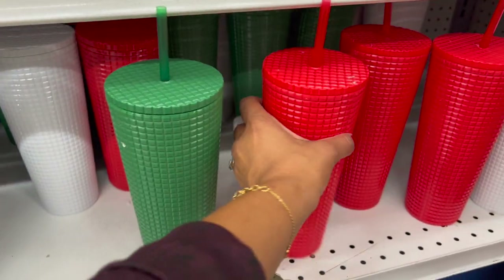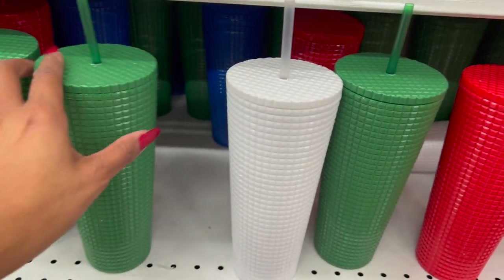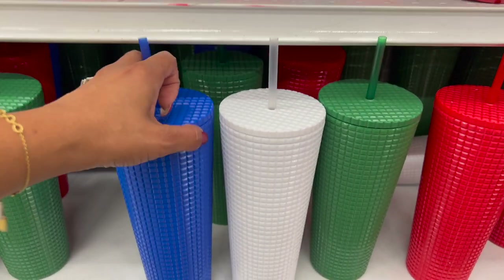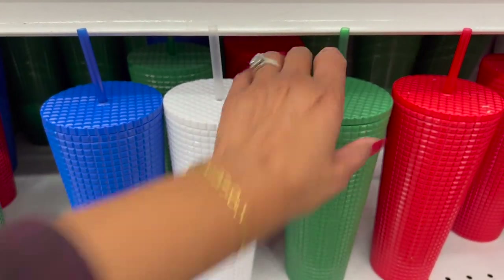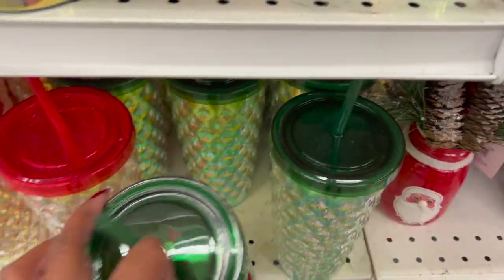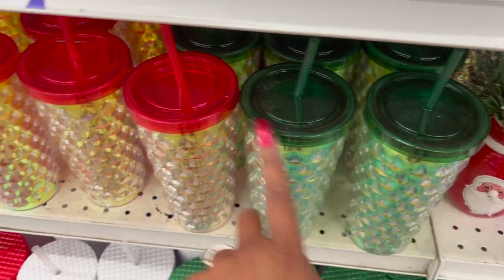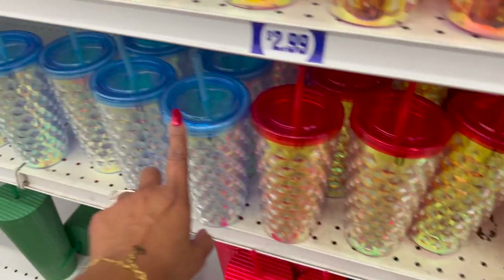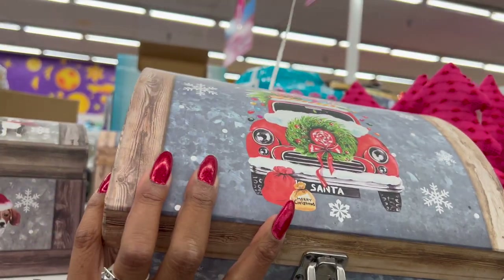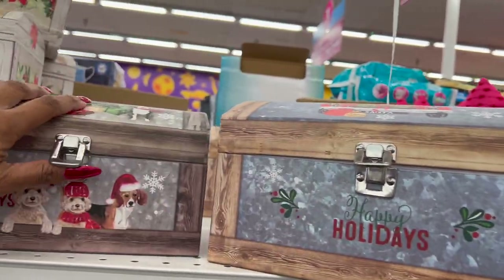They have these Starbucks look-alike cups in green, red, white, and blue — all for $2.99, compared to about $24 at Starbucks, so not a bad deal. How pretty are these iridescent insulated ones — also $2.99 in green, red, and blue. These holiday boxes are $2.99 from the Happy Holiday collection, with puppy designs and more.